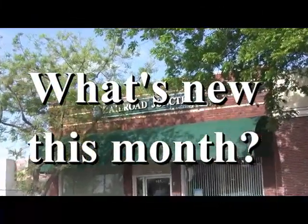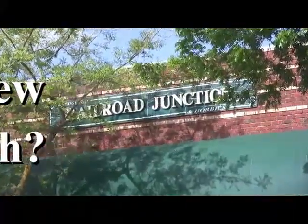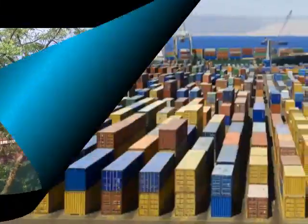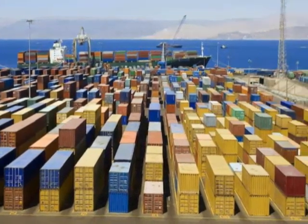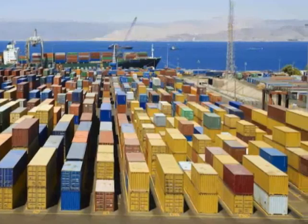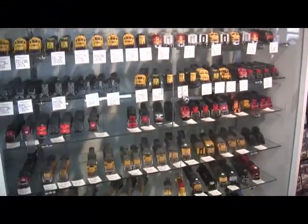What's new this month at Rogers Railroad Junction? While the recent labor dispute at West Coast Ports has adversely affected all aspects of the retail marketplace, at Rogers we still remain fully stocked with thousands of items filling our shelves.